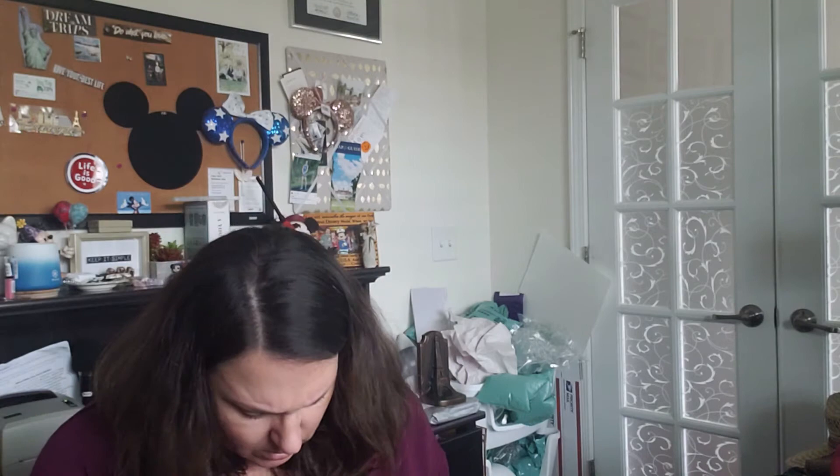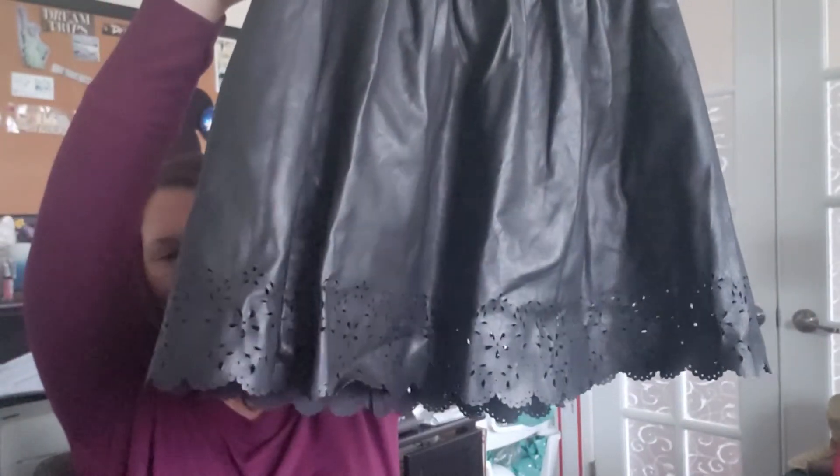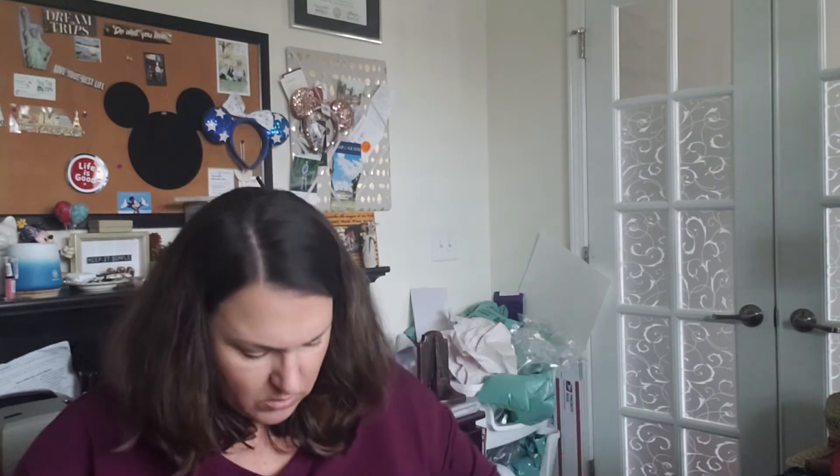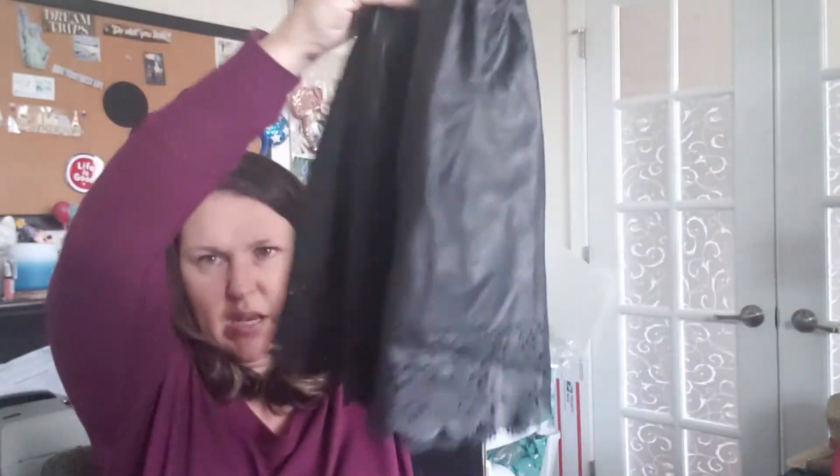Next is a skirt — this is Forever 21 and it is a faux leather skirt with a nice laser cutout detail. It is fully lined. It may not bring a lot of money because Forever 21 isn't a great brand, but it's cute enough that somebody's going to buy it.